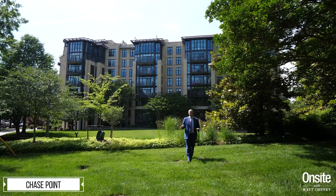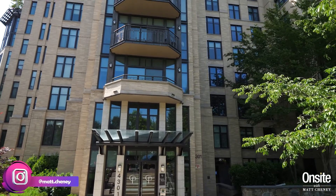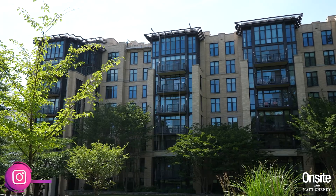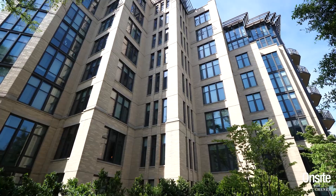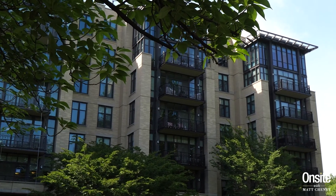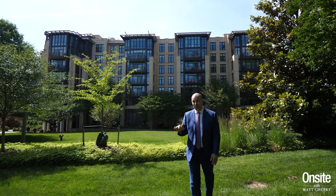The most expensive condo or apartment to sell in the zip code this past year was here at Chase Point, a building built by P&F Hoffman Development back in 2007. It was a seventh-floor unit of 1,977 square feet with two bedrooms, two bathrooms, and one half bath. It sold for one million five hundred ninety-five thousand dollars, or seven hundred ninety-eight dollars per square foot.